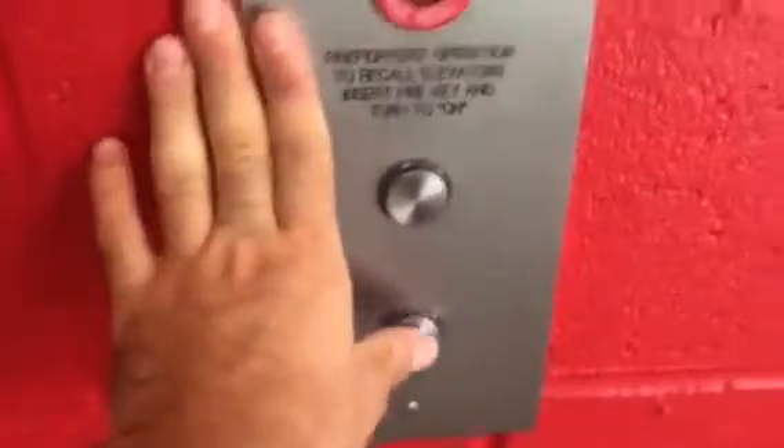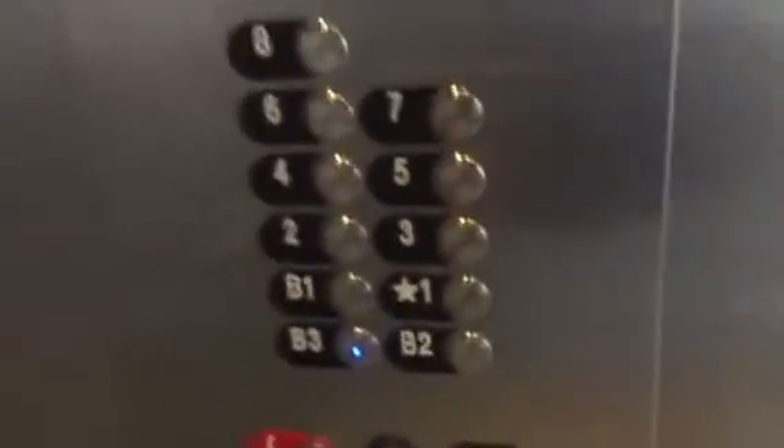New elevators in parking structure 7, Santa Monica, California. This is her Otis Series 7 Gen 2, Otis 101. You go down to B3 — it's a Series 7 Gen 2. Very cool.